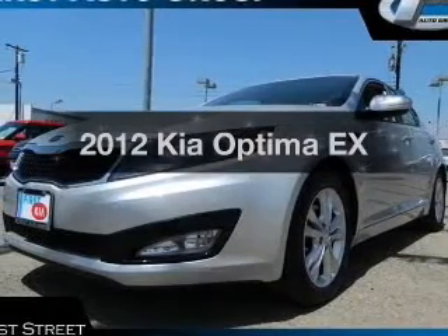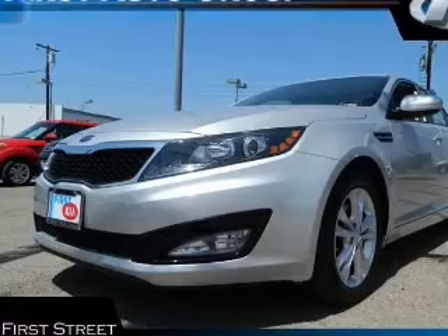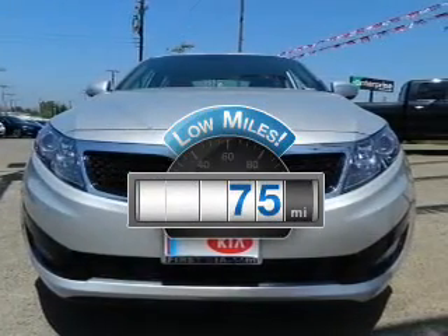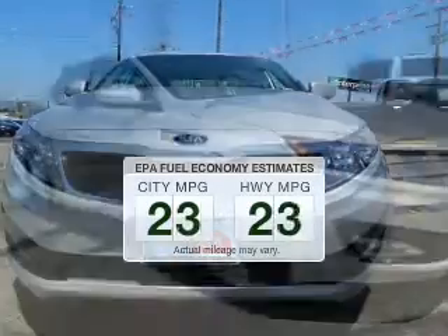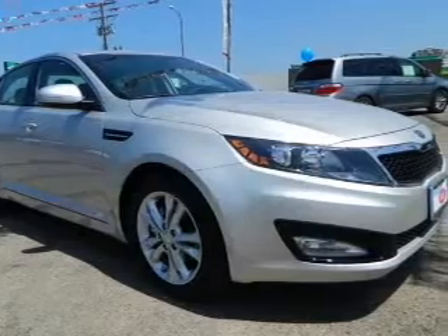Get noticed in this 2012 Kia Optima. Travel the roads in style and comfort in this great vehicle. A low odometer reading makes this vehicle a great value at this price. Low emissions and the good fuel economy offered in this vehicle are important to you and to the environment.